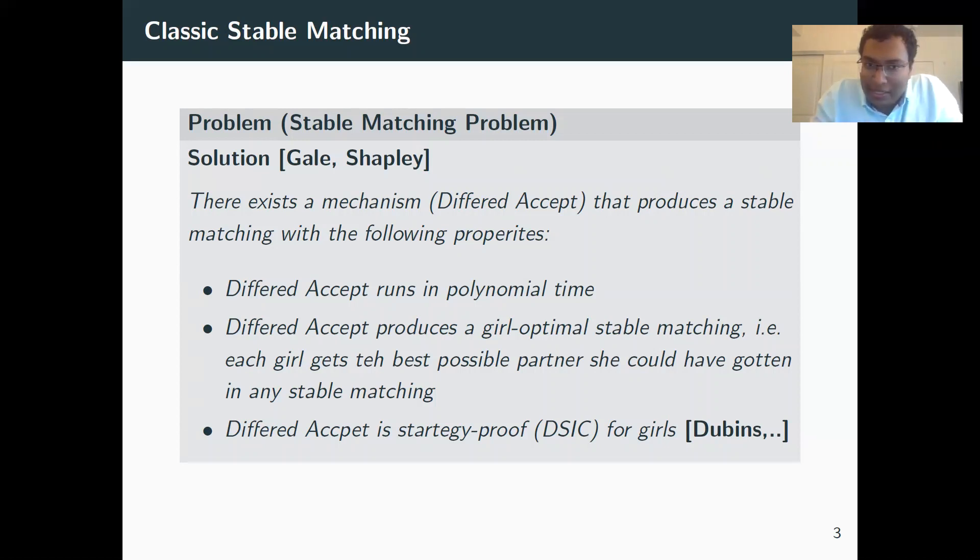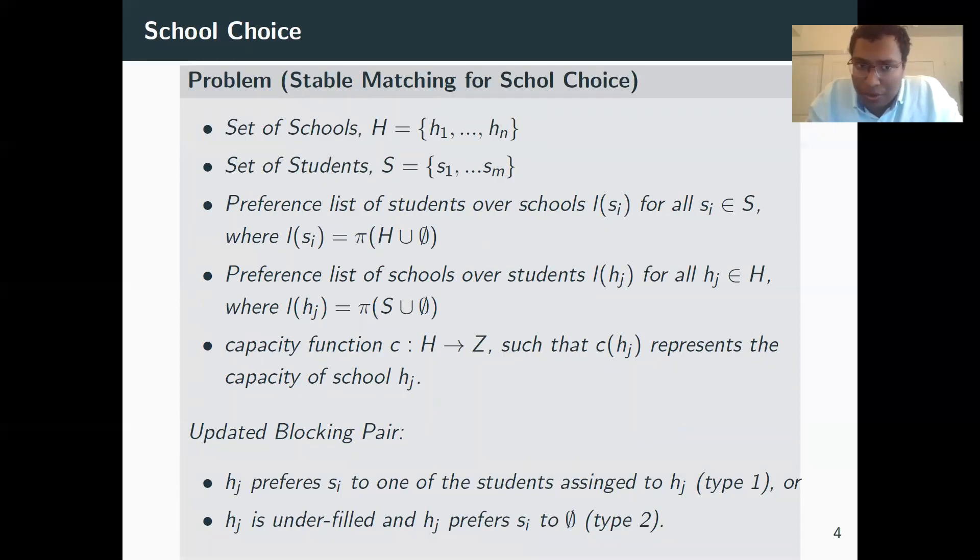So we have this really nice structure, and the reason classical stable matching is studied a lot is because it has found itself in many applications. For example, the resident-to-hospital internal matching was one of its key users. Another place is kidney exchange markets — Al Roth has done a lot of work in this. School choice is another one; for example, school districts in New York and Boston use a version of stable matching to match students to schools.